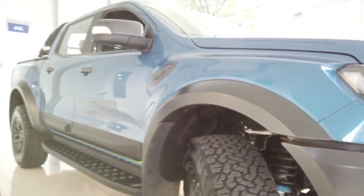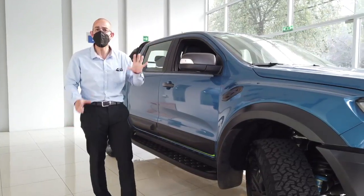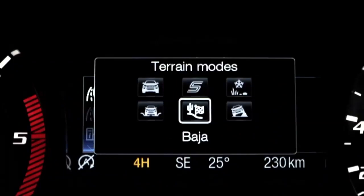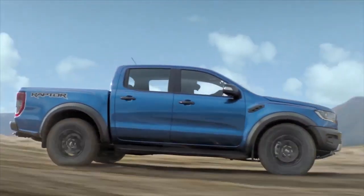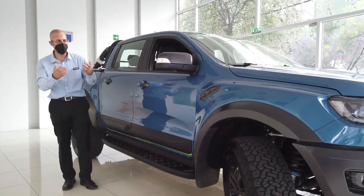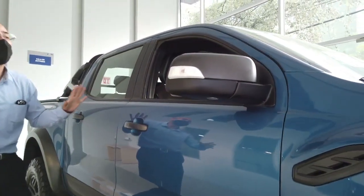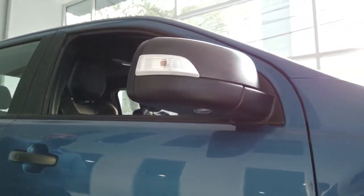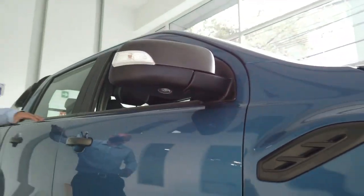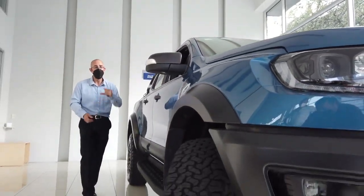Ya que hablamos del manejo deportivo tipo Baja, vamos a destacar que hay 6 modos de manejo. Los vamos a ver en la parte de adelante cuando estemos con el vehículo encendido. Este modo deportivo tipo Baja es precisamente el que inspiró la creación de Ranger Raptor. Cuando lo vemos en los costados, podemos destacar también los espejos retrovisores, que son muy grandes para darte muy buena visibilidad. Adicional a esto, también destaca lo fuerte que se ve el diseño.